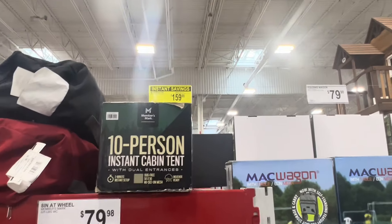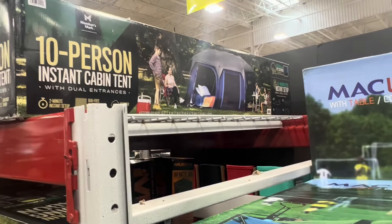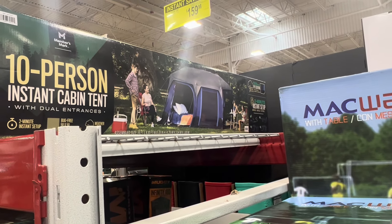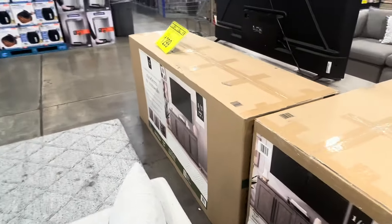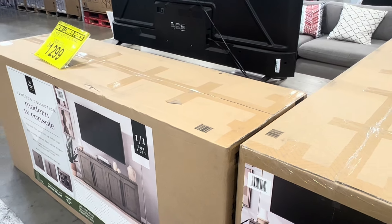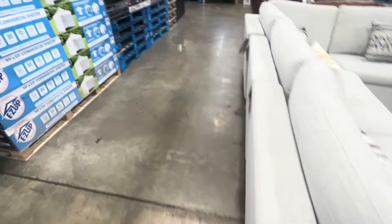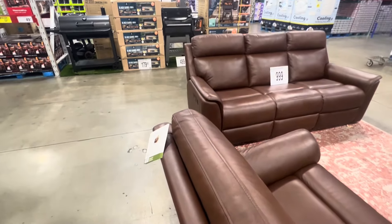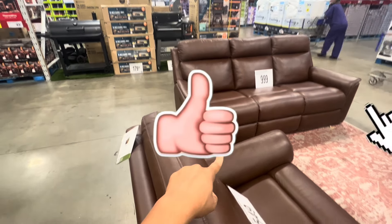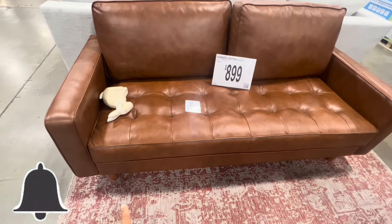An instant tent - $40 off, so $160. Instant tent - two-minute setup, and it looks pretty big too. Let's see - this is a nice looking couch at $1,300. This actually is really nice. And here's another one - leather reclining. I think each piece is separate - that's $1,000 just by itself. This one is $549 and this one is $899.